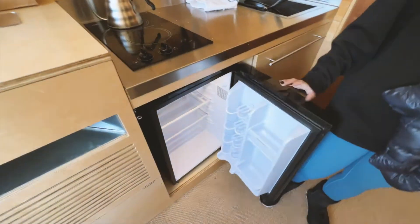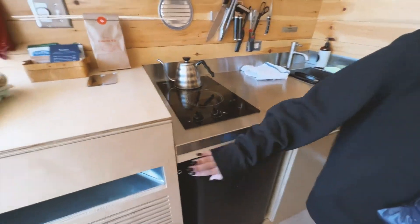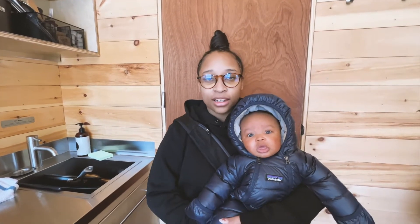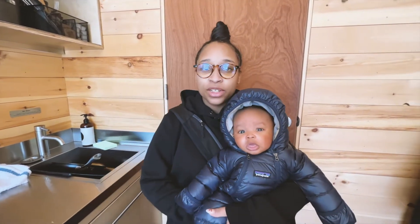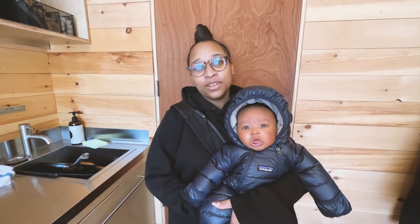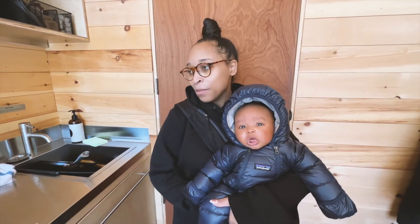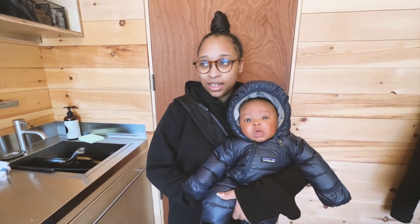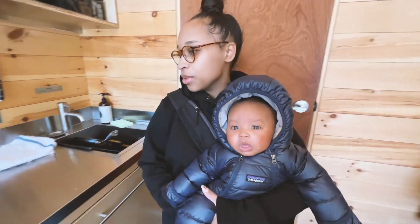Got the fridge. This is the heater, which by the way is amazing — it heats up this place so easily and it stays warm. I was worried about that, and I think Erica was too. We've done cold tents and we're not really feeling that, especially in the middle of winter with an infant. But it keeps warm in here, which it does. Sometimes I was sweating, but it was easy to regulate, so I really enjoyed that.